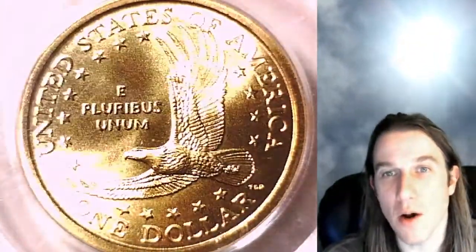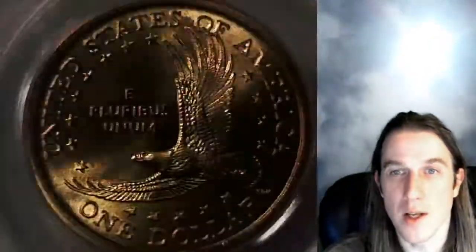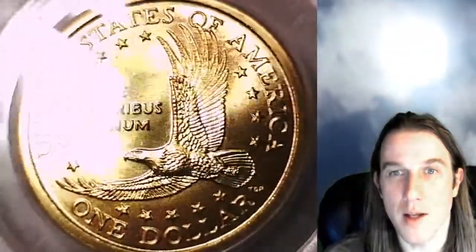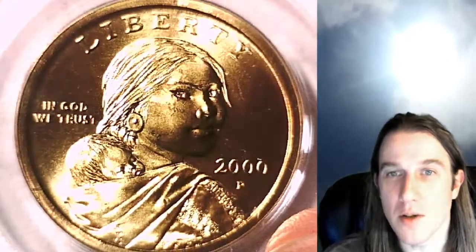If you guys would like to see all my future videos as I make new videos daily of beautiful coins, hit the notification button. And if you want to catch me live on my stream, the Coin Vault has opened — I air at 9 p.m. Pacific time on Wednesdays and Saturday nights at 9 p.m.